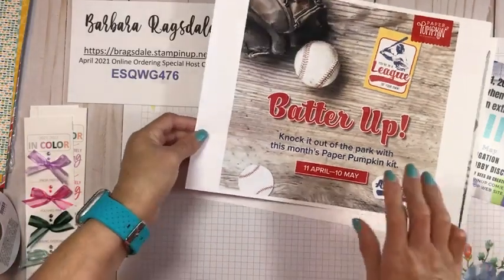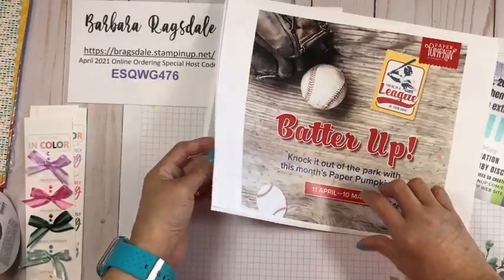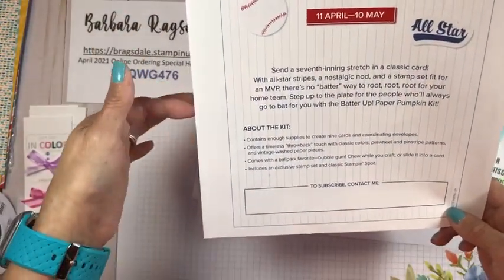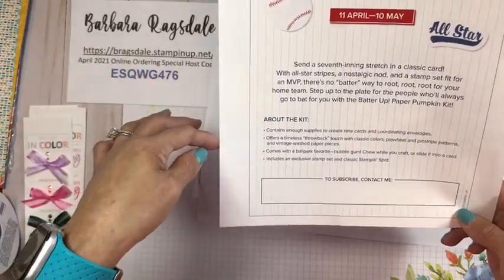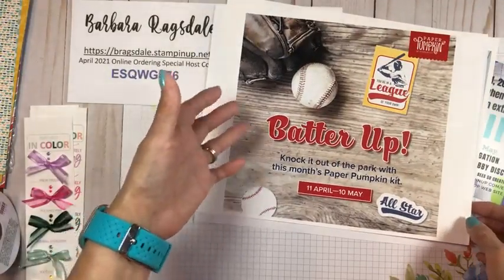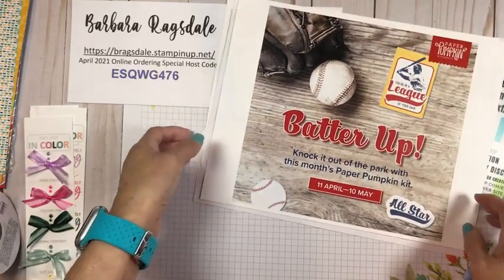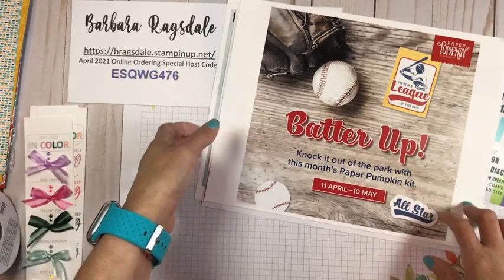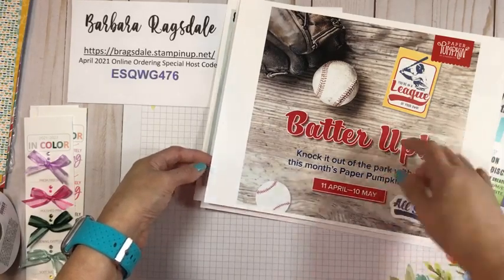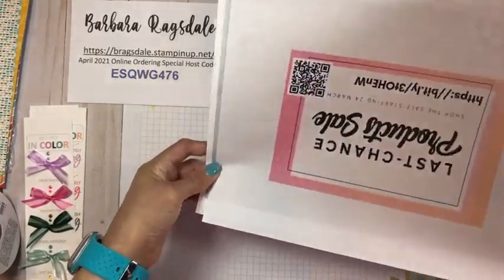You have until May 10th to sign up for the Batter Up kit. It contains enough supplies to create nine cards and coordinating envelopes, and it also comes with some bubble gum. So if you have a lot of kids or grandkids in sports — specifically little league — this may be the perfect time to join Paper Pumpkin. My Paper Pumpkin subscribers actually get coordinating cuts of card stock to make additional projects with their kits.